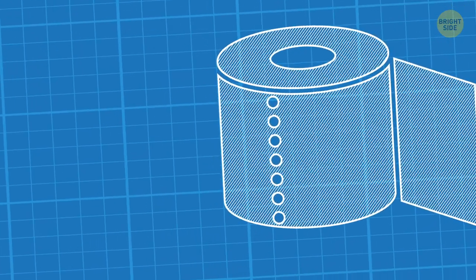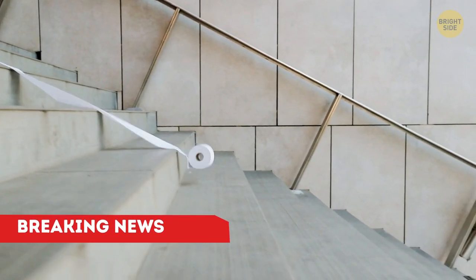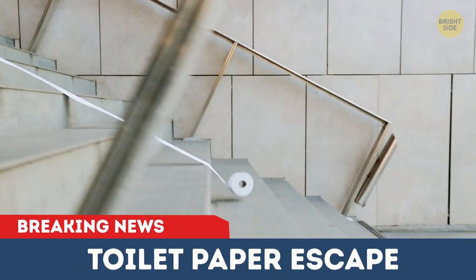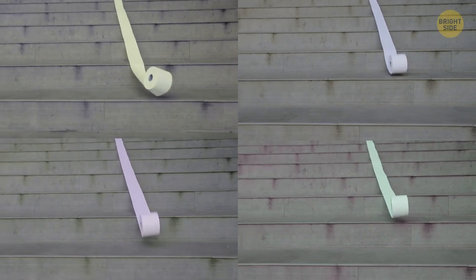So, how come toilet paper has lost its color so dramatically? Has it gone pale due to the disturbing things it has silently witnessed over the years? Well, let me roll out some explanation.